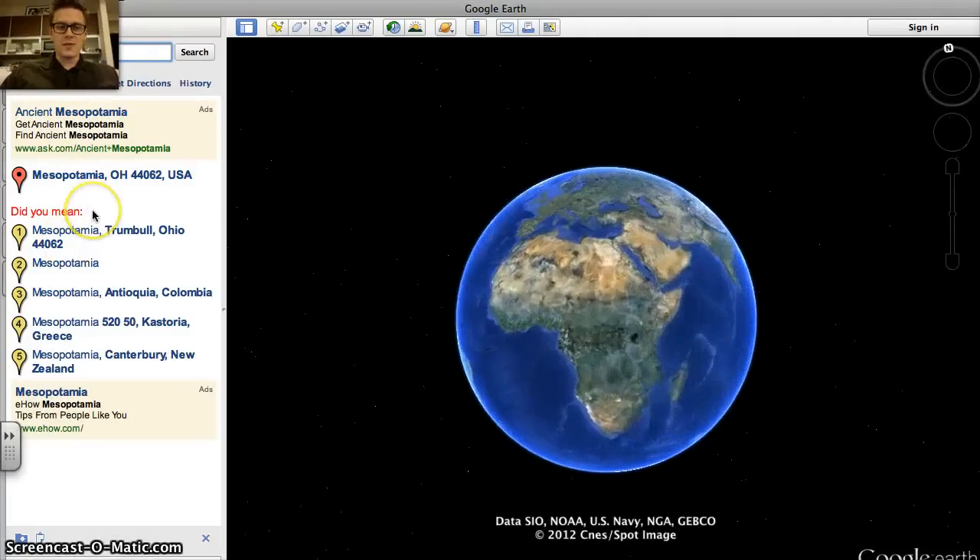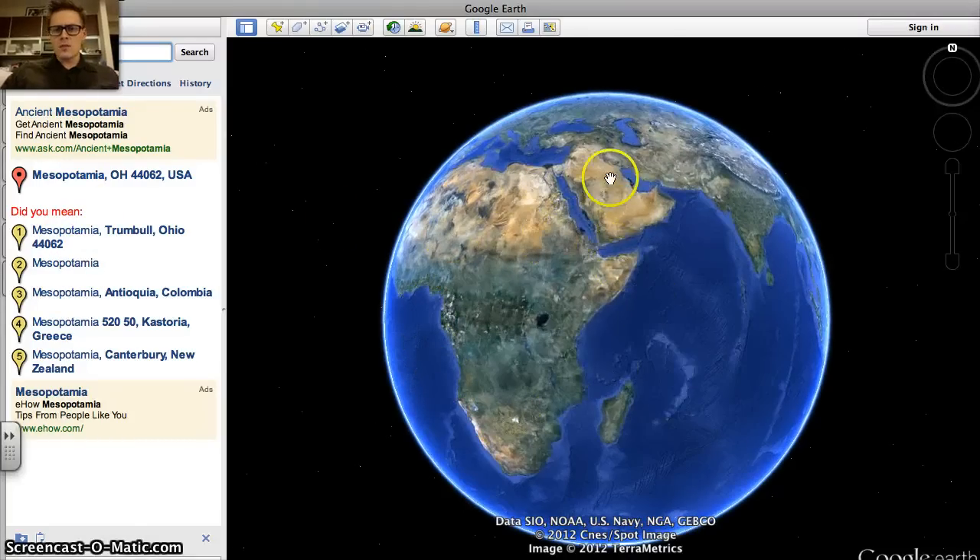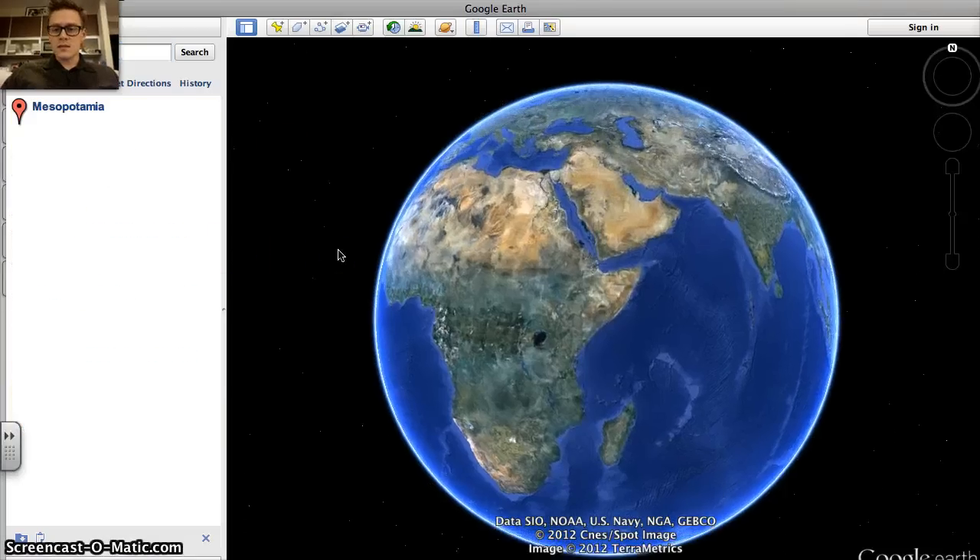Mesopotamia — not the one in Ohio, the actual Mesopotamia. If we look over here, we see Africa. We see Saudi Arabia right here, and we see India over here, which we'll be studying soon. And right up here, we see the Fertile Crescent and Mesopotamia. That's actually where we're going to go. Let's click here and they'll take us there.